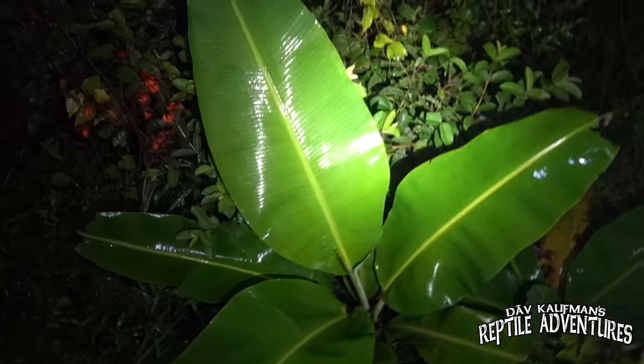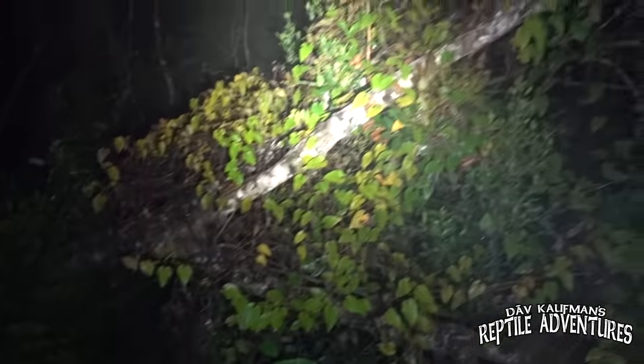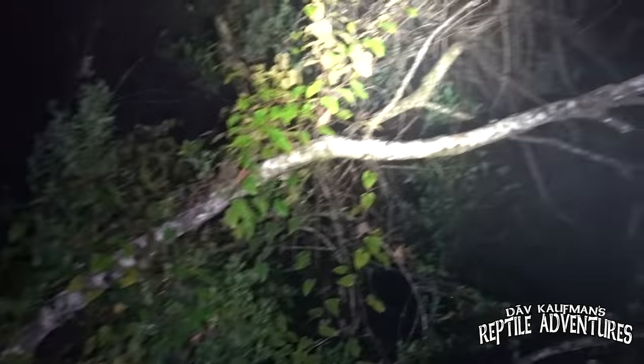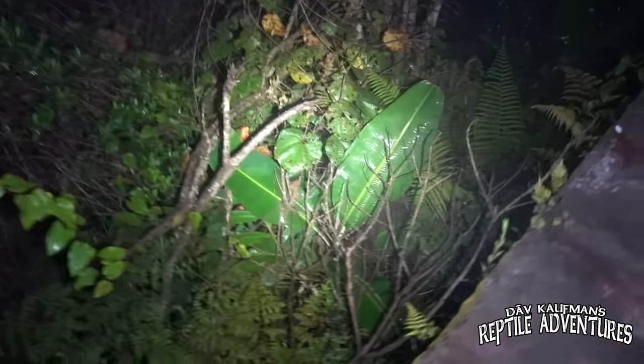We have made it into the national park just in time for it to start downpouring. It is the wet season here so it's going to rain off and on, but the rain doesn't last long. We're going to get out there for our first time night herping here in Madagascar. There are so many amazing geckos, snakes, and frogs to find here.